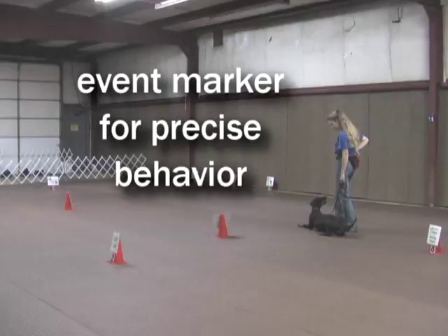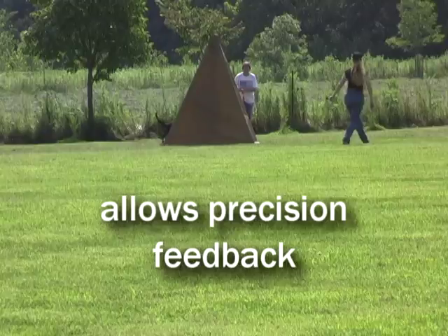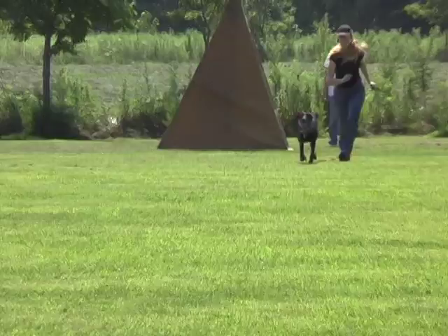The clicker serves as both a camera and a paycheck. As a camera, it allows marking of behaviors which are too fast or too awkward to reward during the behavior itself, or when the behavior is performed at a distance. As a paycheck, it tells the subject that reinforcement is coming for the marked behavior.